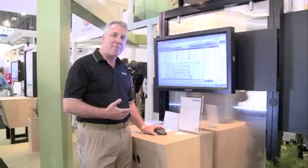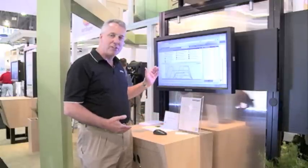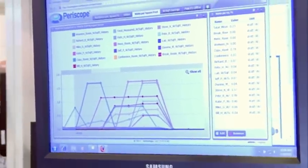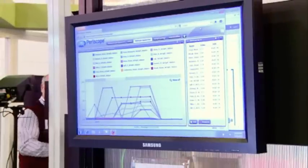We get to look at the real-time power density that we're using in each one of these spaces. Over time I can see how much power each office is using, keep track of that, and then use additional analytics to see where the problem areas in my building are.